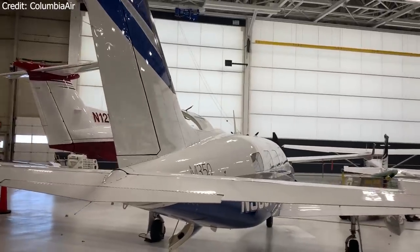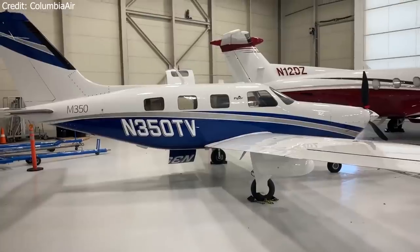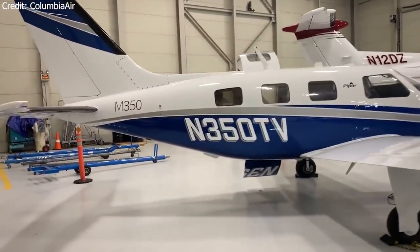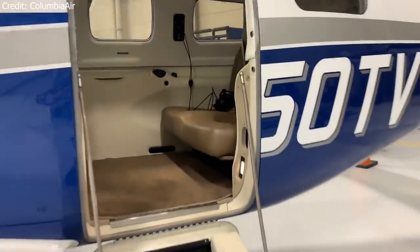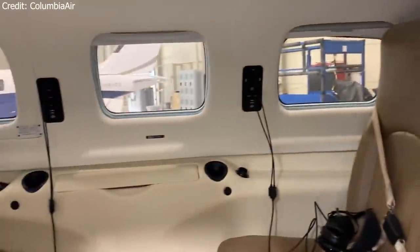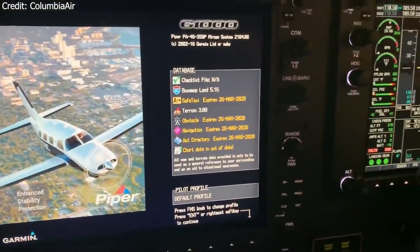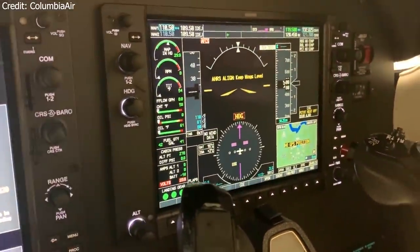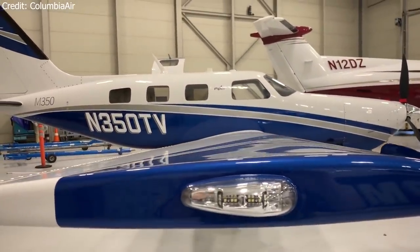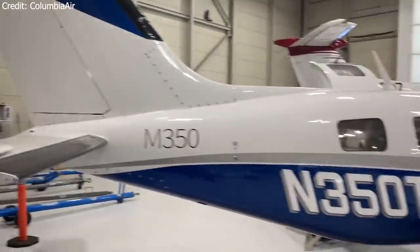Over the years, the Malibu has been plagued with engine issues, and newer models eventually shipped with a 350 horsepower Lycoming engine. However, with proper preventative maintenance and care, owners rave about the capabilities of the Malibu. It is the only single-engine piston aircraft to feature a cabin-class interior with an air stair door. For owners traveling for business or families wanting the comfort of pressurization and a large cabin in a single-engine piston aircraft, the Malibu cannot be beaten. Technology and equipment vary widely depending on the year of the aircraft.